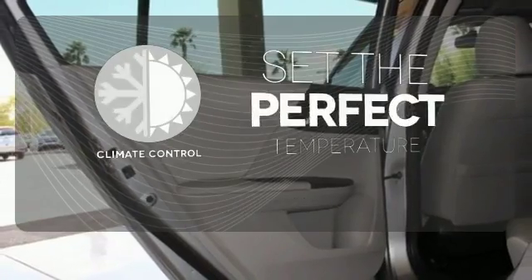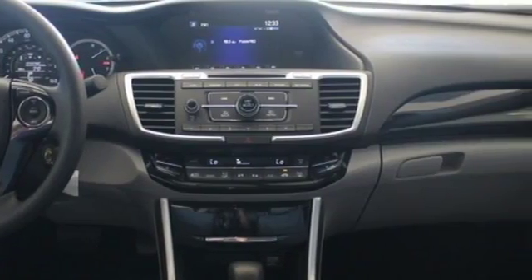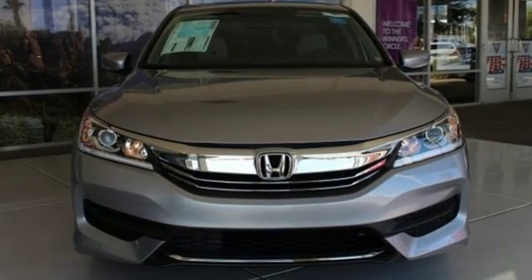The climate control lets you set the temperature exactly where you want it. Surprising luxury and sensibility for every day. Take this Accord for a test drive.